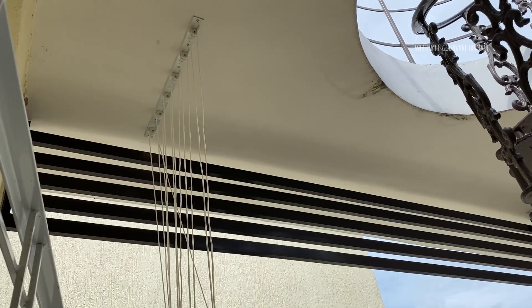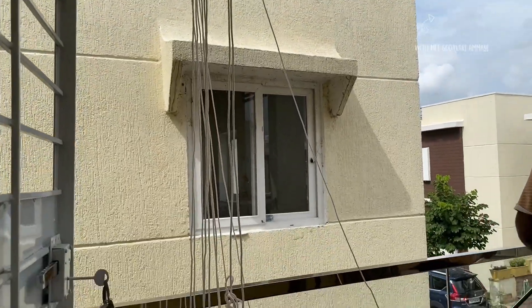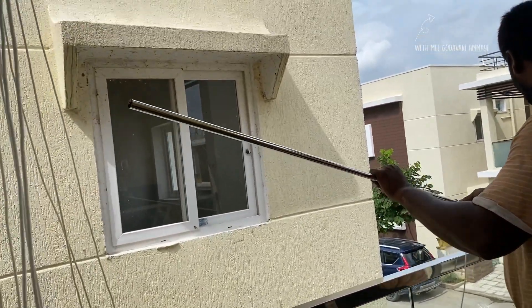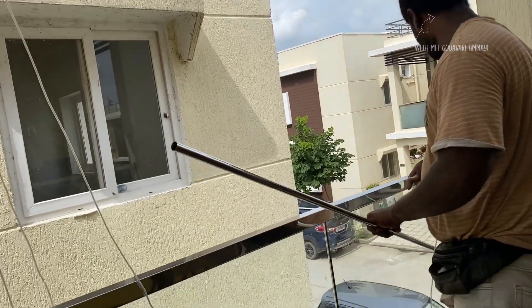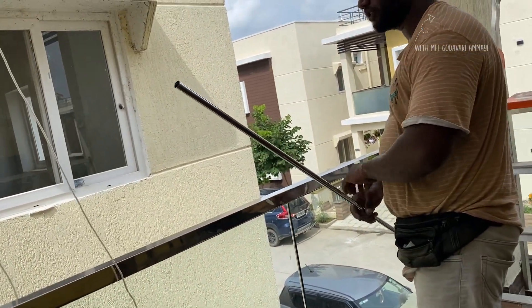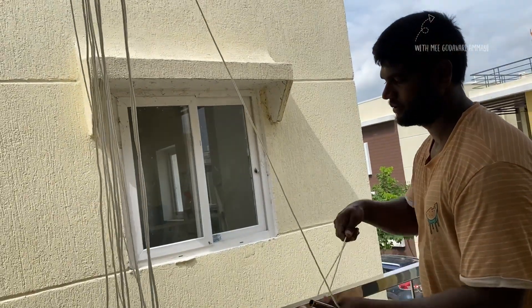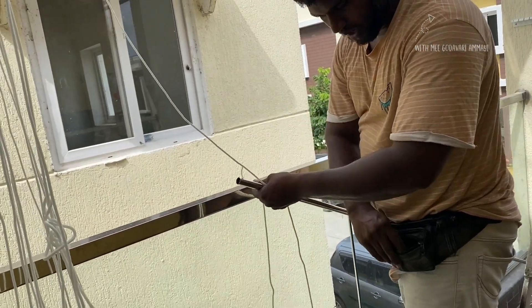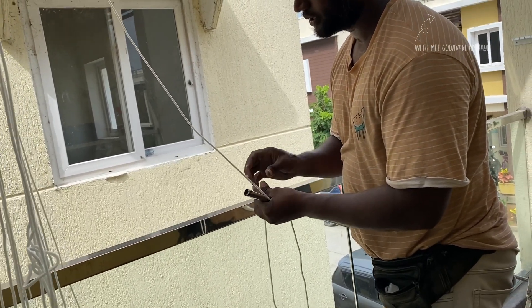The main thing is that there are metal rails, nylon thread, and stainless steel pipes. This is the cut-and-set cloth drying hanger system. These are available on Amazon and in hardware shops. If you have a friend, you can install it yourself, or you can contact them directly.